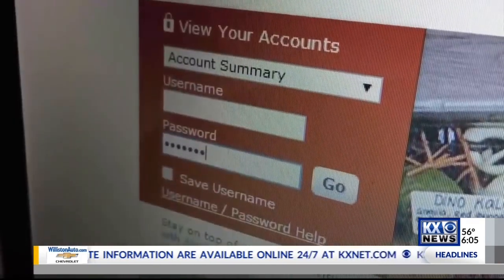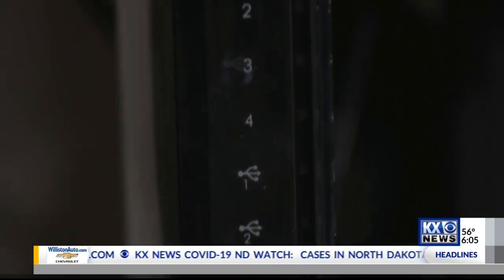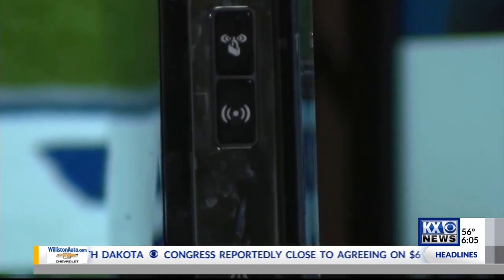For most homes, smart TVs, gaming systems, and cell phones all use the internet. Making sure your router is in a central location in the home can help boost your connectivity, and making sure your devices are up-to-date can help speed up things as well. If the device is, say, 5 to 10 years old, it's possible it's going to be slower than any of their newer devices.